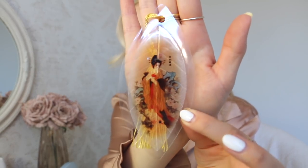I also got this bookmark from a souvenir shop. I got these bookmarks for everyone — it's so pretty. It has an illustration of a Chinese lady. I really liked it.